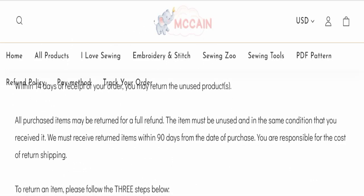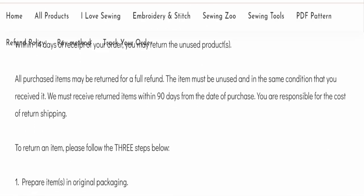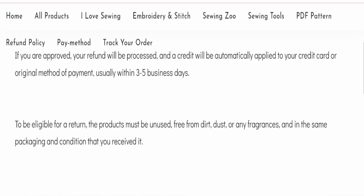You have a total of 90 days to apply for a return or refund. After 90 days, you will not be eligible. For return and refund issues, please check our description area where you will find links to help you save your money.